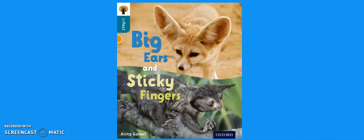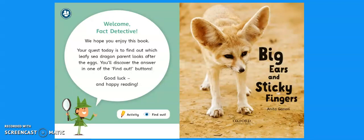Hi, it's Miss Murphy. Today we're going to be looking at our non-fiction book all about animals and how they're adapted to living in their habitats. It's called Big Ears and Sticky Fingers. If anyone's been watching Primates on BBC, there are some animals in here that you might recognise.